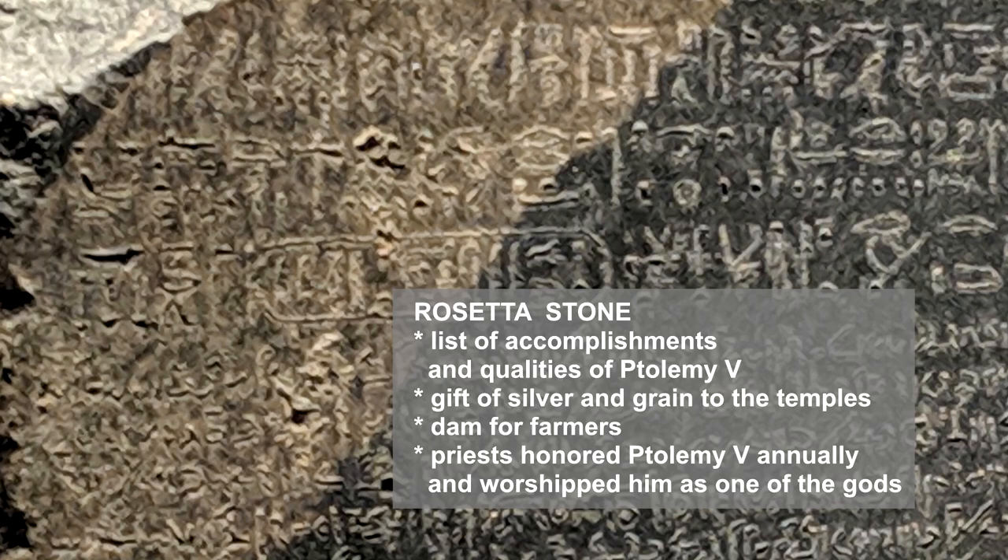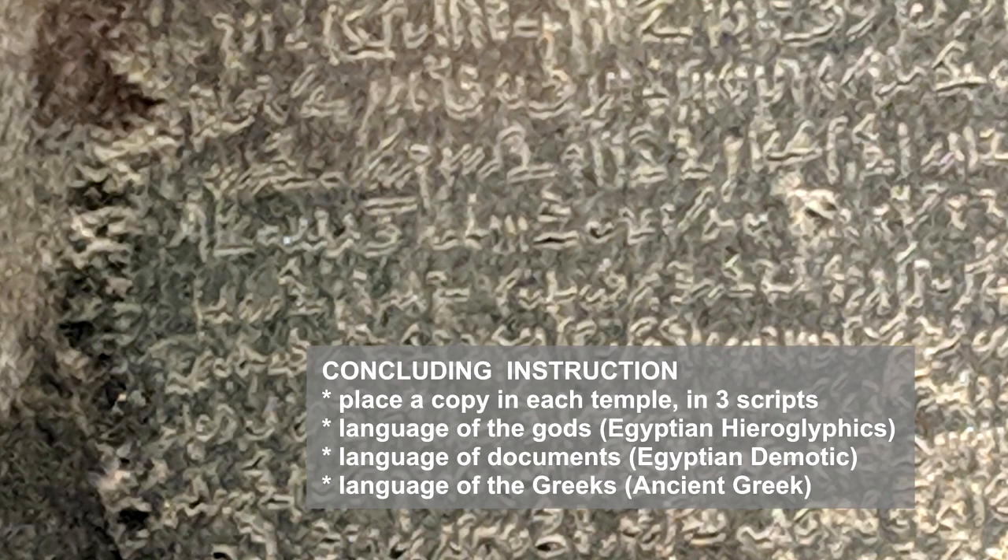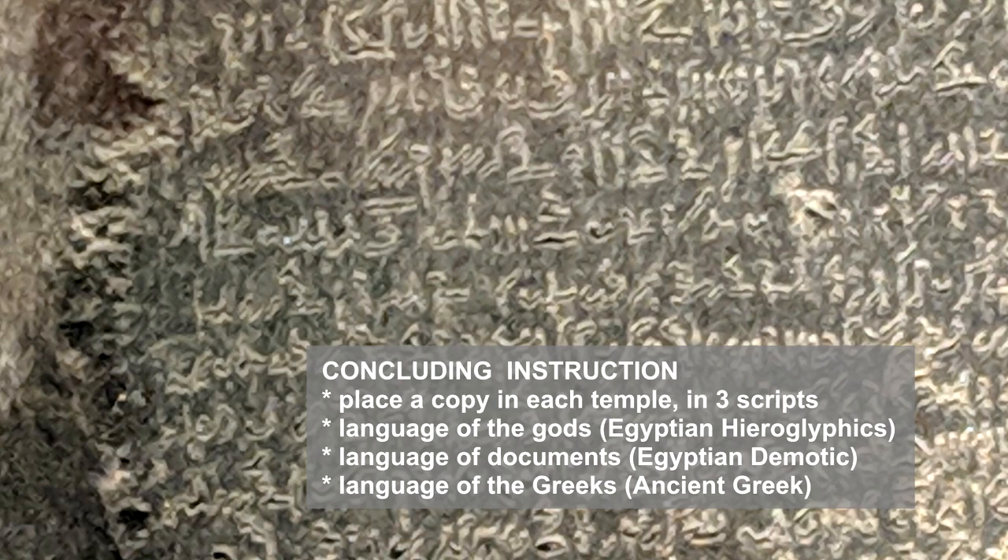The priesthood of Egypt pledged to celebrate the king annually and to worship him alongside the other gods. The inscription concluded with an instruction that a copy of the decree should be placed in every temple and inscribed in three different scripts: the language of the gods, understood as Egyptian Hieroglyphics; the language of documents, understood as Egyptian Demotic; and the language of the Greeks, understood as Ancient Greek.